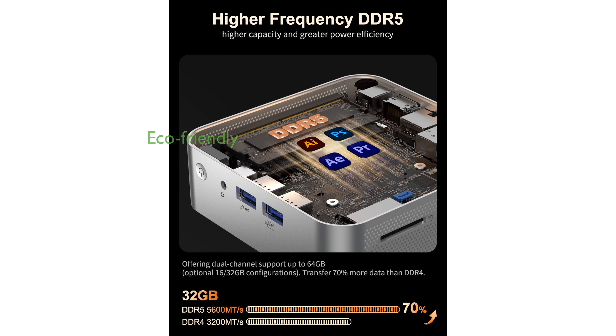This eco-friendly mini PC is built with sustainable materials and comes with a three-year limited warranty, ensuring reliable and long-term use.